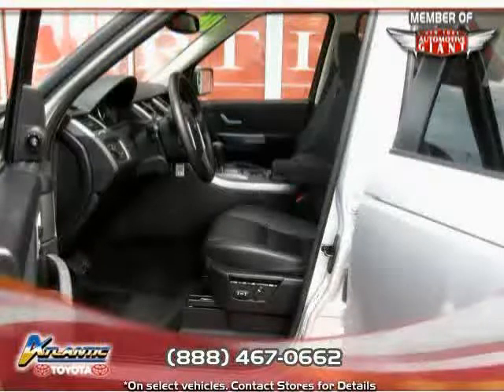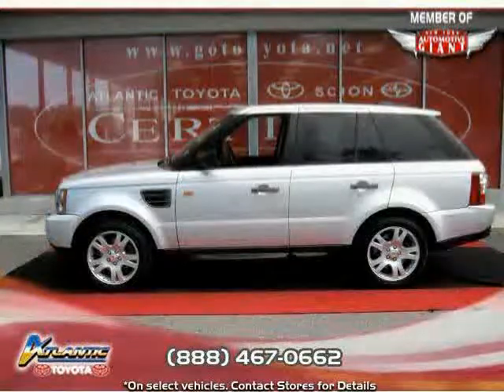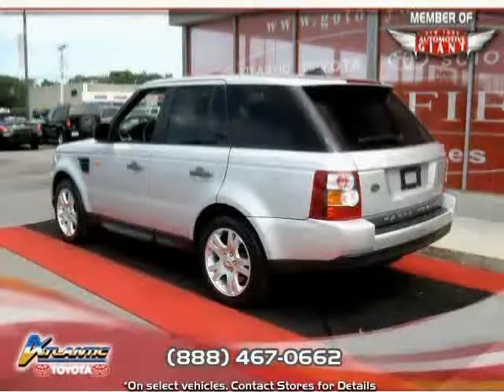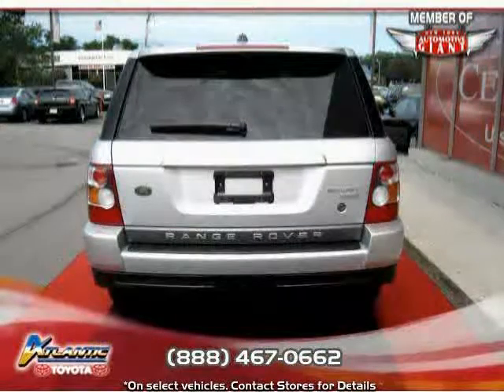Premium sound system, power passenger seat, driver and passenger side airbag, vehicle anti-theft system, and four-wheel anti-lock brakes. Driven with care for 48,263 miles, makes this Range Rover Sport an easy choice for you.